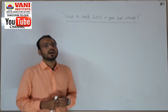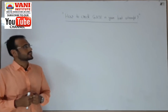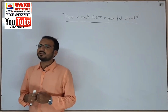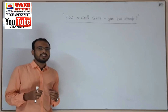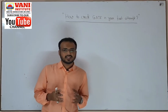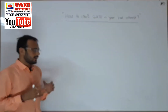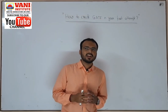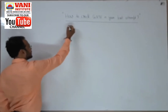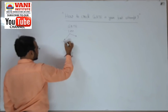Hi friends, how are you? I hope all of you are good and your preparation is going well. Today we are here to discuss how to crack your GATE examination in your first attempt. I also cracked it in my first attempt because it is not a tough exam — it is a very easy exam. To get under 500, under 100, under 200, or under 1000 rank is a very easy task, but you need proper guidance on what to do and what not to do. In chemical engineering we have 10 technical subjects. GATE is of 100 marks, divided into two parts: technical section and non-technical section.